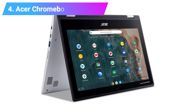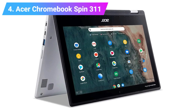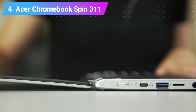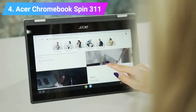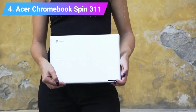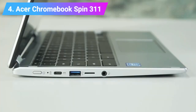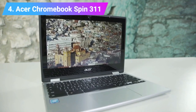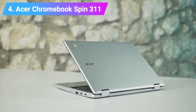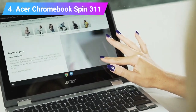Number 4: Acer Chromebook Spin 311. If versatility is a top priority, look no further than the Acer Chromebook Spin 311. This all-rounder has all the makings of a great student laptop, from its good battery life to its robust build and solid usability. The Acer Chromebook Spin 311 takes it further with impressive versatility, thanks to its abundance of ports, 2-in-1 design, portable size, and excellent touchscreen display.